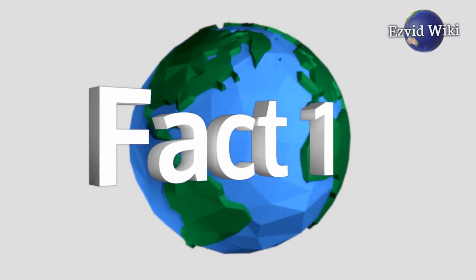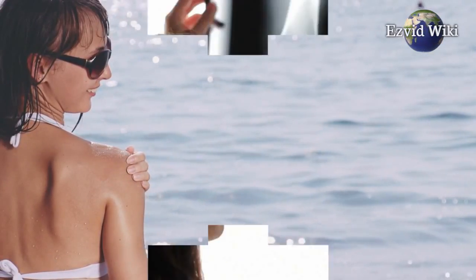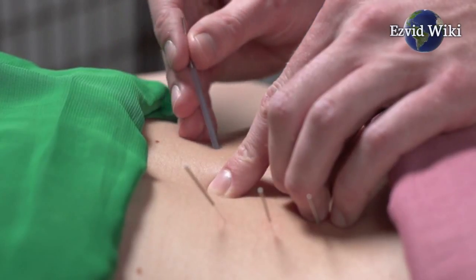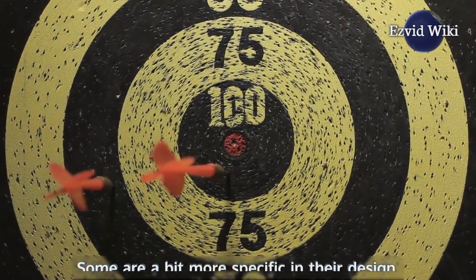Fact number 1. There are a lot of ways you might injure your shoulder. Appropriately, there are a variety of braces to fit those injuries as well. Fitting one is the first step in determining which will be the most helpful in your healing. More advanced models have adjustment options that you could use to target most problems. Some are a bit more specific in their design.